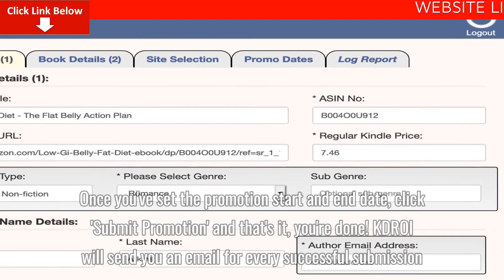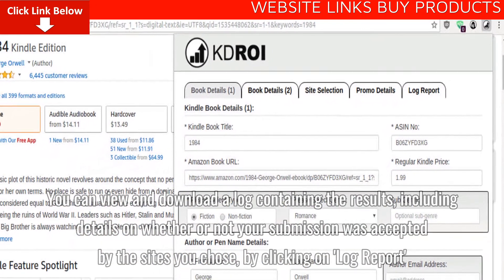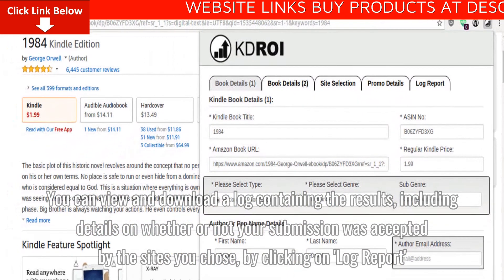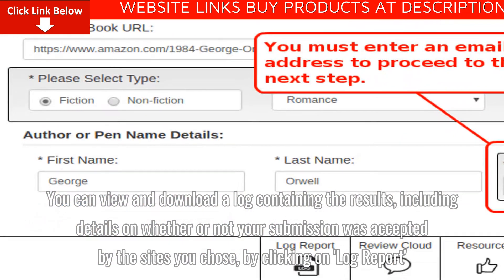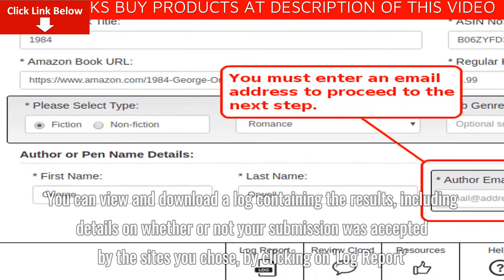KDROI will send you an email for every successful submission. You can view and download a log containing the results, including details on whether or not your submission was accepted by the sites you chose, by clicking on Log Report.